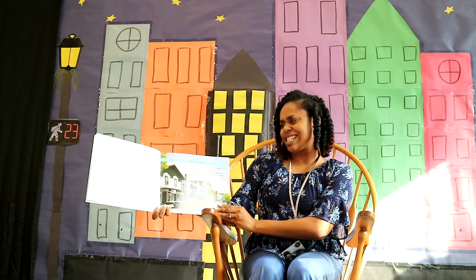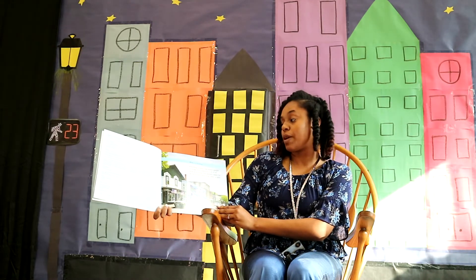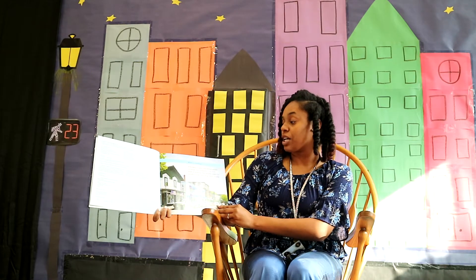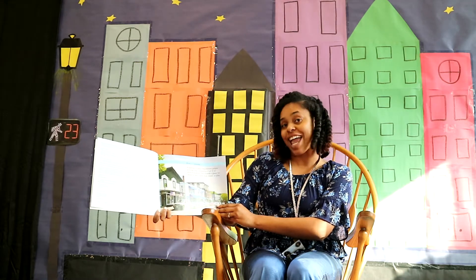What is a building? A building is a place that shelters people or things. Your community is full of all kinds of buildings. They provide a place for people to learn, work, shop, travel, or play.